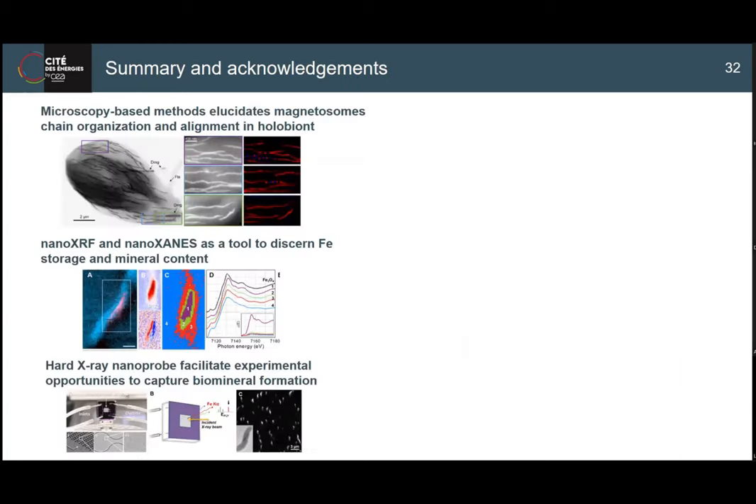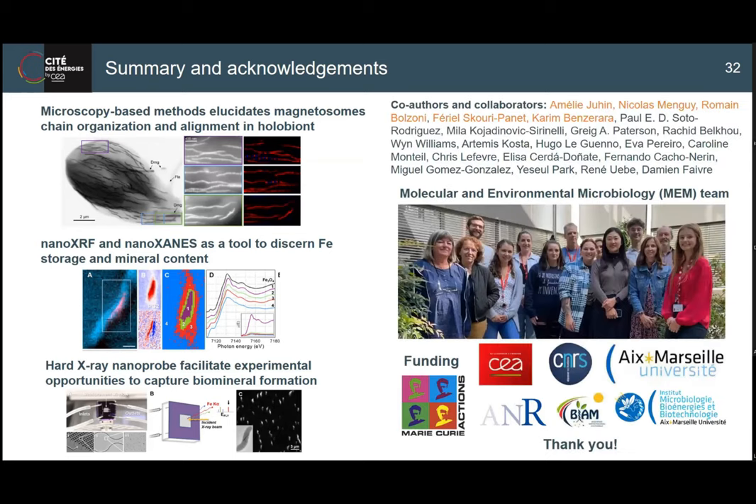I wanted to give you an overview of what I've been doing with MTB, and I'm happy to answer any questions. I have to thank many people involved in this work. We're the microbiology team at the institute - a small team doing many different things in a quite nice environment. We'd be happy to host you if you visit. Thanks very much.